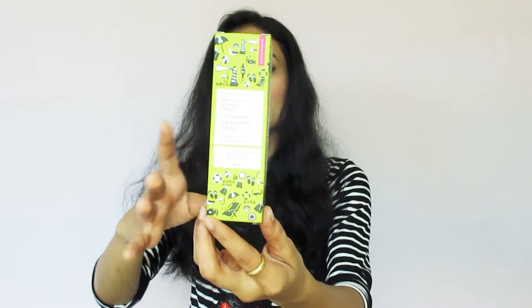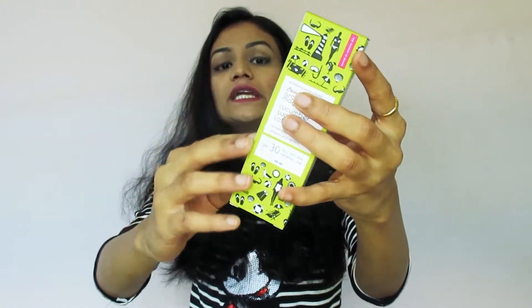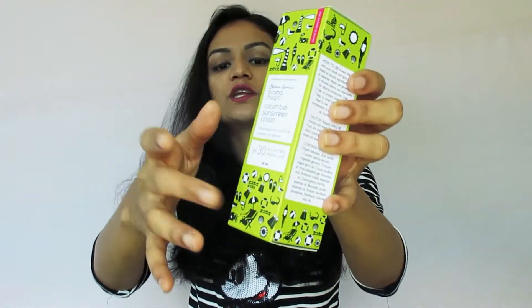Now let's see the packaging. If you want to talk about the packaging, I feel it is very cool. This is a green color cardboard box — it is the outer packaging. They have all the ingredients and the description mentioned on it, and the print is very attractive.